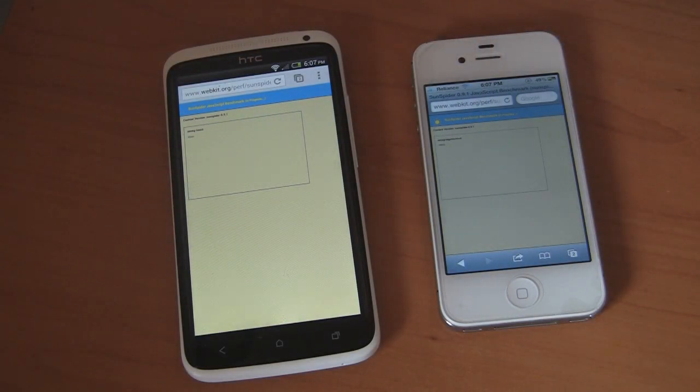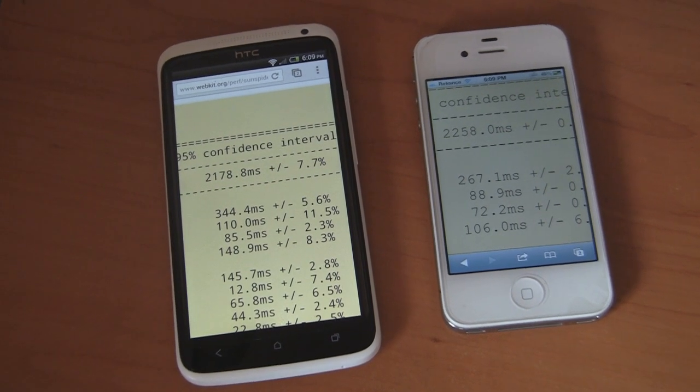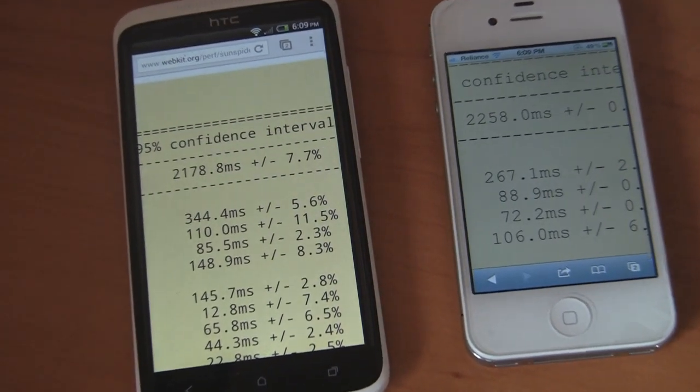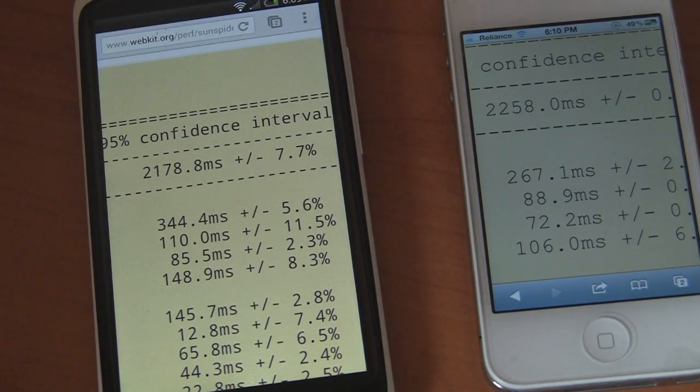Now we are going to be doing a Sunspider JavaScript benchmark — I'm fast-forwarding the video to save time. This is contrary to the Geo benchmark test: if the numbers are less, the better it is. In this case the HTC One X won once again by 80 milliseconds, which is not all that noticeable, but it did win.